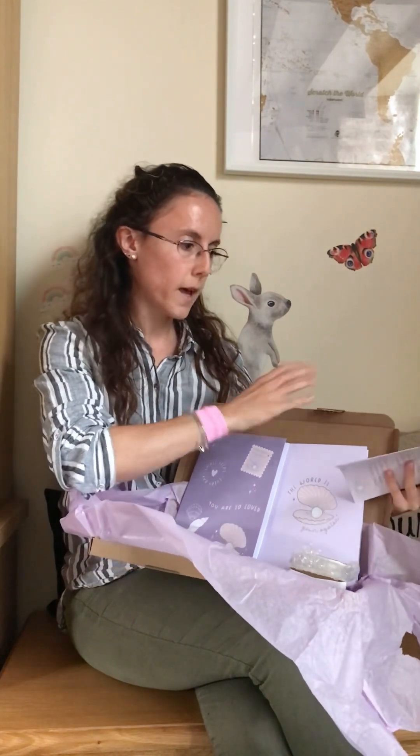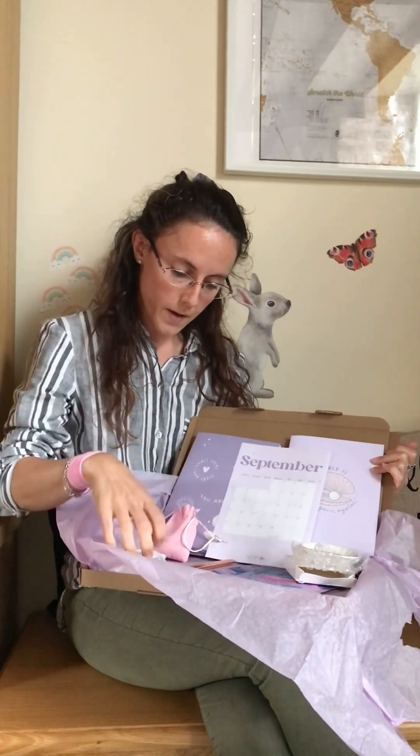So there you go guys — in the September Treat Box we have our September calendar print and two lovely Treat Box original notebooks, a Daily Concepts sponge, the pearl necklace, a pearl and rose gold pen, the gold and white seashell trinket dish, and the age defense hand mask. What a lovely box!